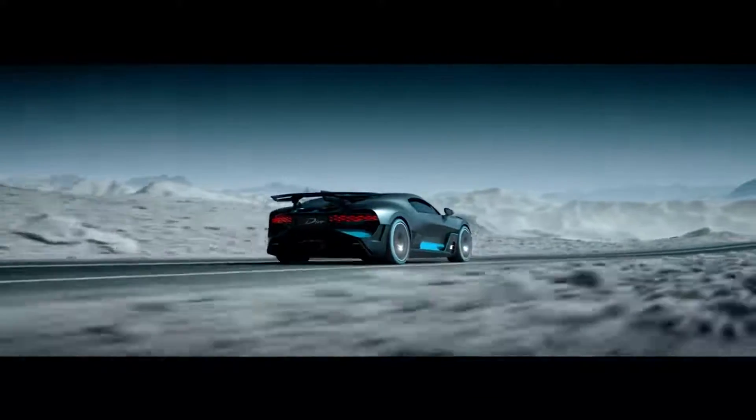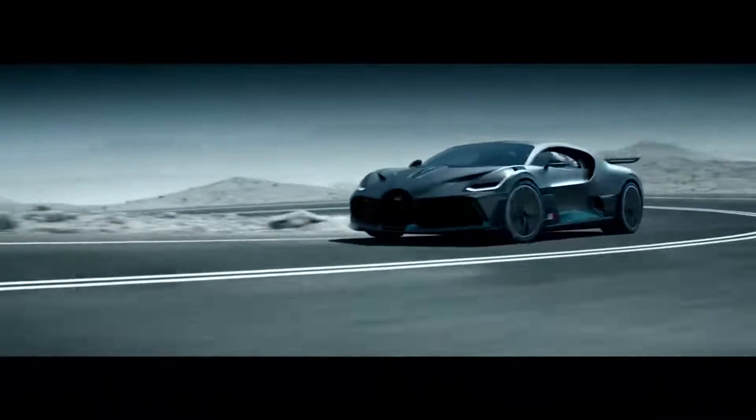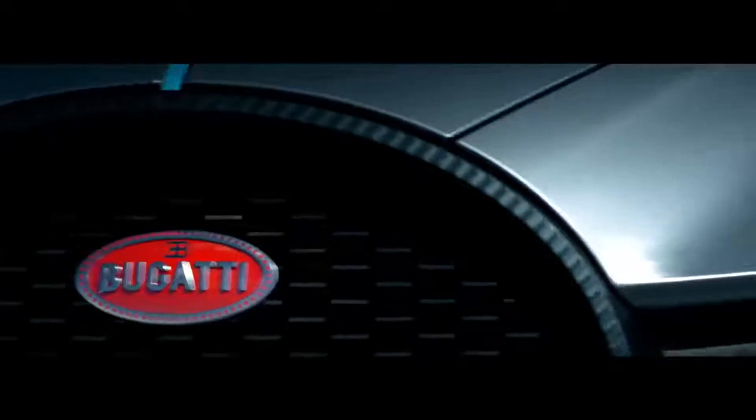Finally, the moment you've been waiting for: Bugatti is making 40 examples of the car, each costing $5.8 million.